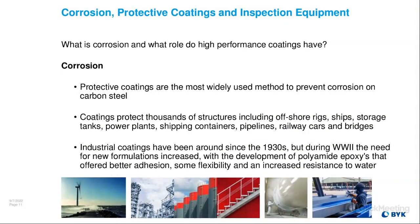Protective coatings are the most widely used method to prevent corrosion. Coatings protect thousands of structures, including offshore rigs, ships, marine storage tanks, power plants, shipping containers, pipelines, railway, and obviously bridges. Industrial coatings have been around since the 1930s, but their importance really kicked off during World War II. There was development of polyamide epoxies that offered better adhesion to poorly prepared substrates, some flexibility, and increased resistance to water. Back then they really didn't care about appearance as long as performance was there.